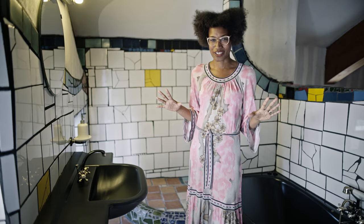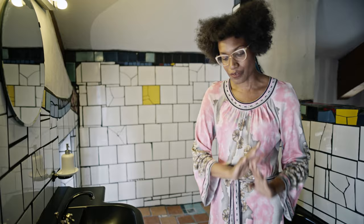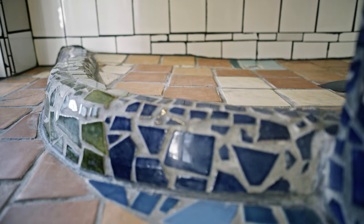As if coming to this apartment wasn't special enough, this might be my absolute favourite highlight in this place. This is the bathroom, and here you get a feeling of the philosophy of Hundertwasser. You have these uneven floors which mimic nature, and look at how beautiful these tiles are.